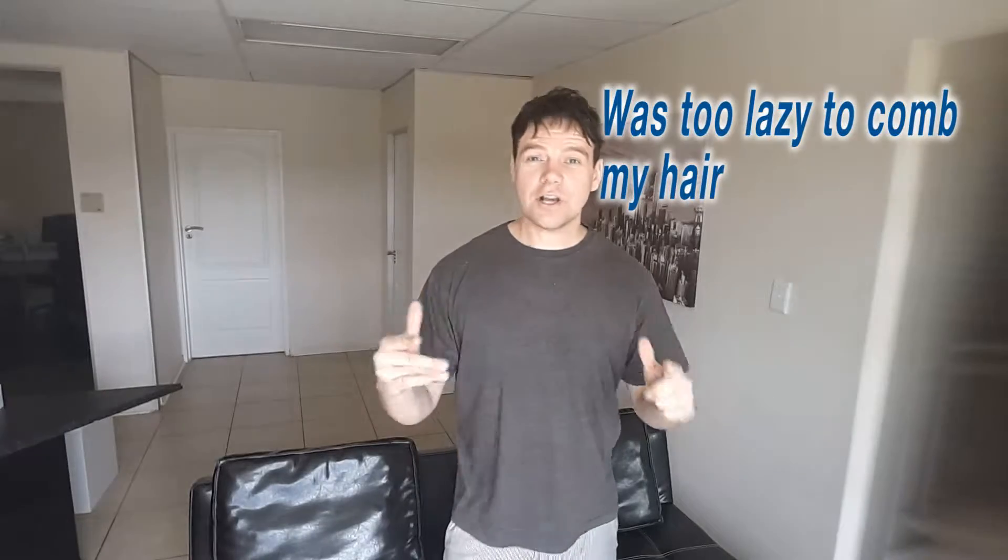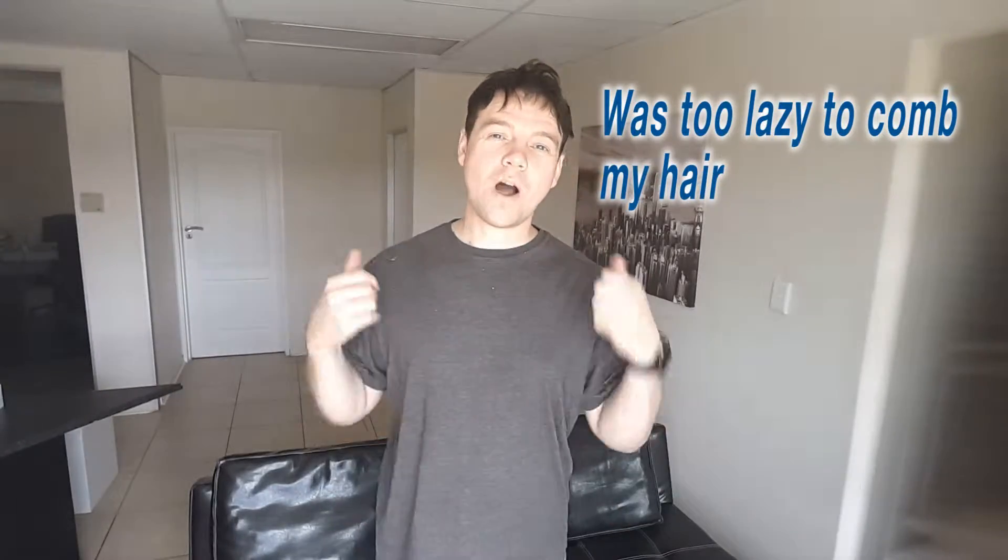Hi guys, welcome — if it's the first time you're viewing this channel, I hope you enjoy the video. There are more videos you can check out, and for all those watching me all the time, thank you for your support. Did you ever look in the mirror and just saw it's puffy on your eyes?